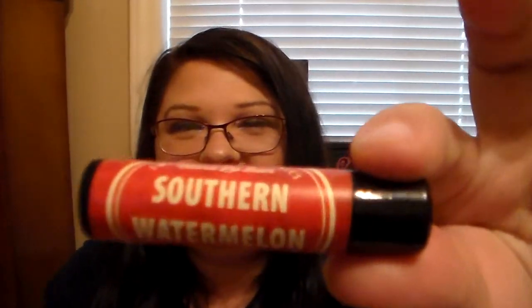The last one I want to mention is Southern Watermelon. I love this one because it's not an artificial watermelon scent — it smells like a fresh piece of watermelon. She did a fantastic job making all of these and getting the scents so spot on.